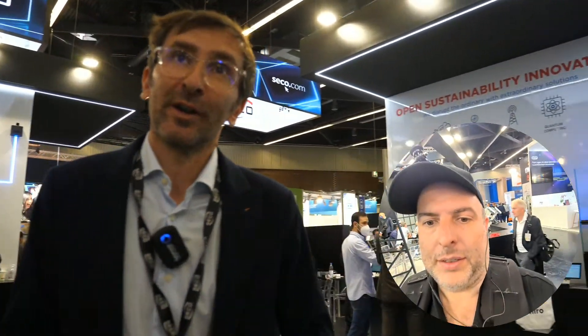So what are you showing? Here at the SECO booth we have different kinds of solutions and applications that are based on our hardware and on our platform. We have an AI IoT platform to manage data from the edge in a simple, flexible way and to implement applications very fast for different fields and solutions.